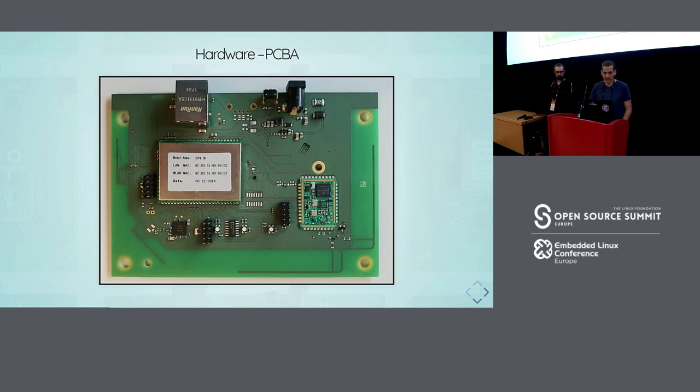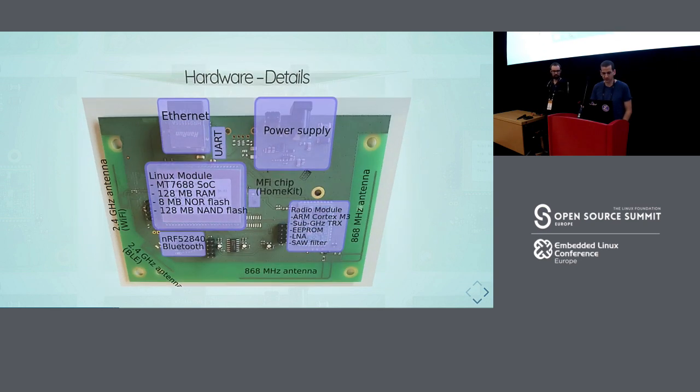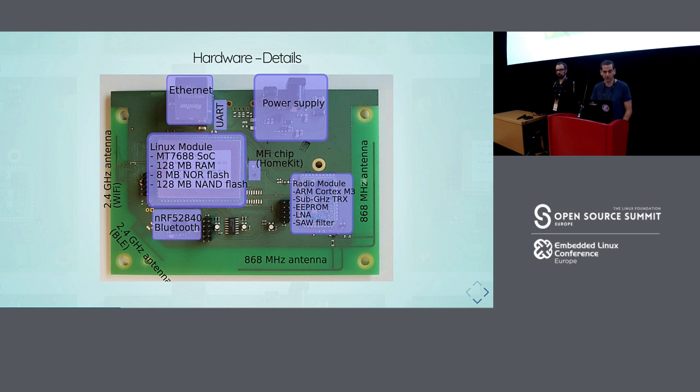This is what our gateway looks like. We have the Linux module taking up a large part, a power supply, the radio module on the right, several PCB antennas, and a UART. The main thing to remember from this slide is where the UART is placed — if you ever want to play with our gateway, this is where you need to solder on a connector.